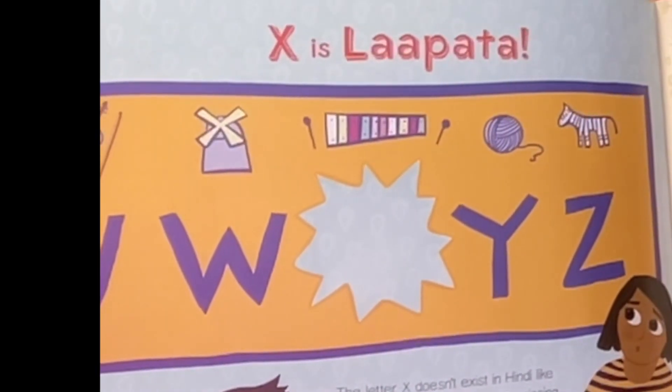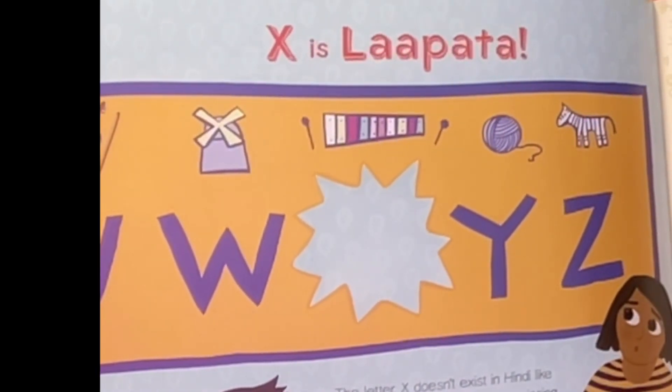X is La Pata. The letter X doesn't exist in Hindi like it does in English. It is La Pata — missing from the Hindi alphabet.